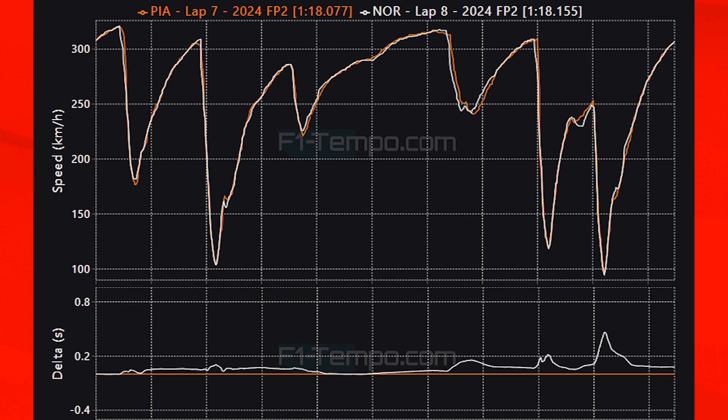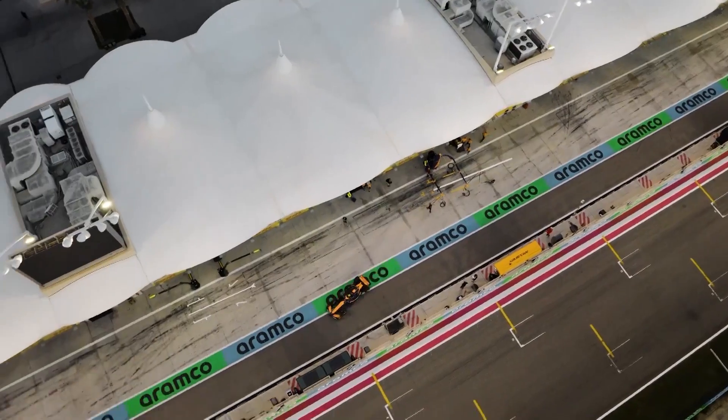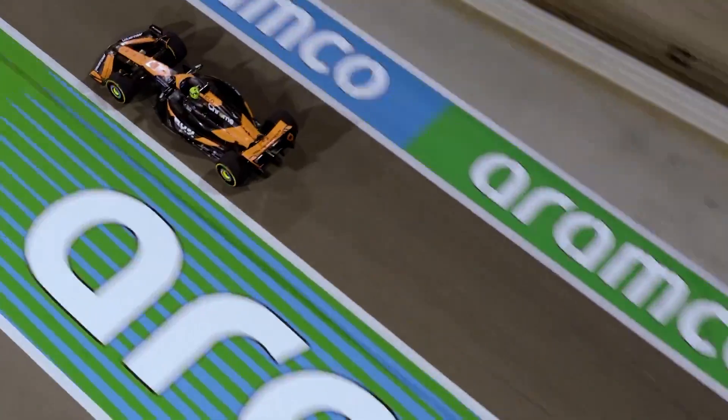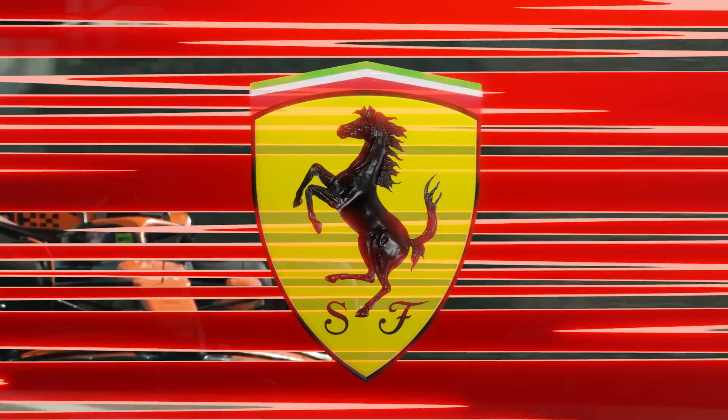In the first part of the lap, Norris is actually faster, carrying more minimum apex speed through the first couple of corners. However in the final few corners, Norris has a little snap and loses time to Piastri — you can see it on the telemetry as Norris loses speed there, which is why he didn't beat Piastri today. In the longer runs, Norris has a few tenths of an edge over his teammate, which we typically see. This could be a good weekend for them, fighting Aston Martin in the longer runs.